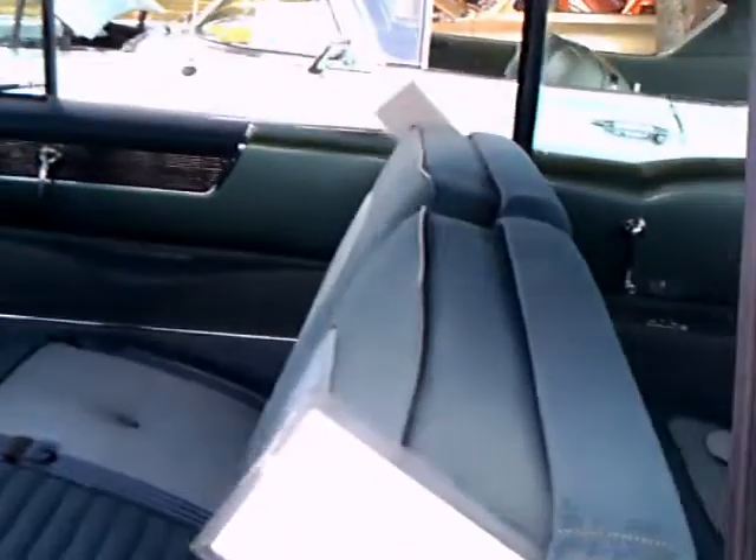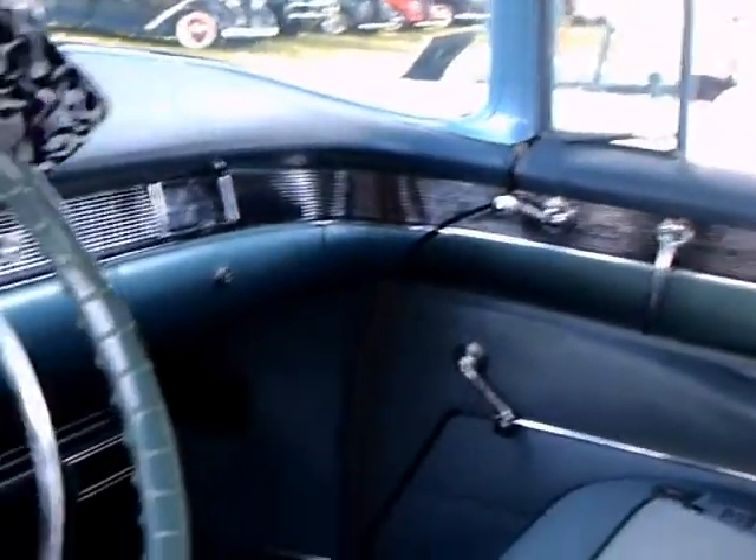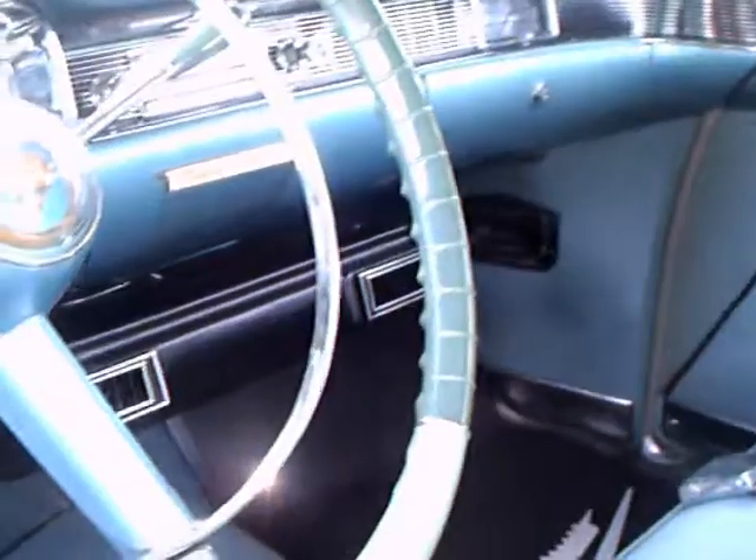The owner obligingly opened the door for me. Take a better look inside here. Notice the detail work of that band that starts at the instrument panel and goes around the doors.